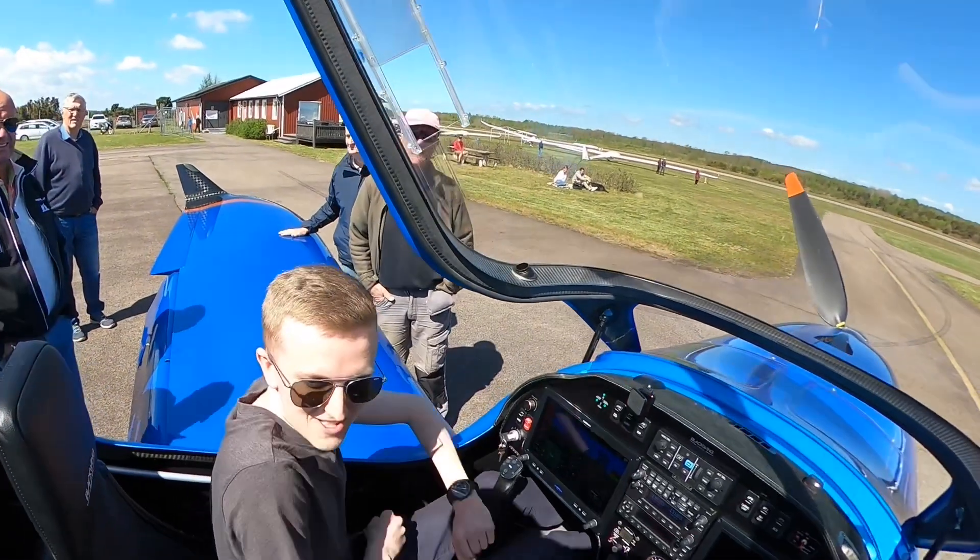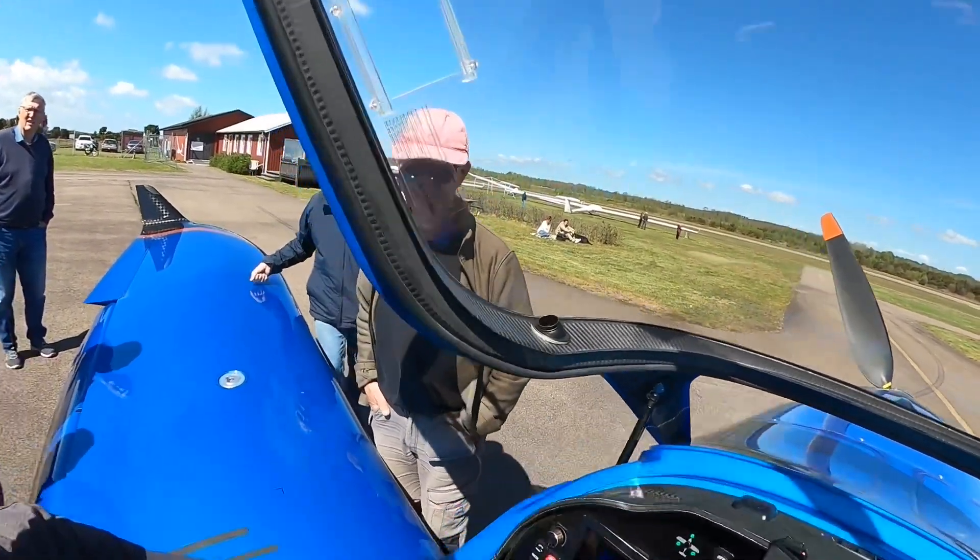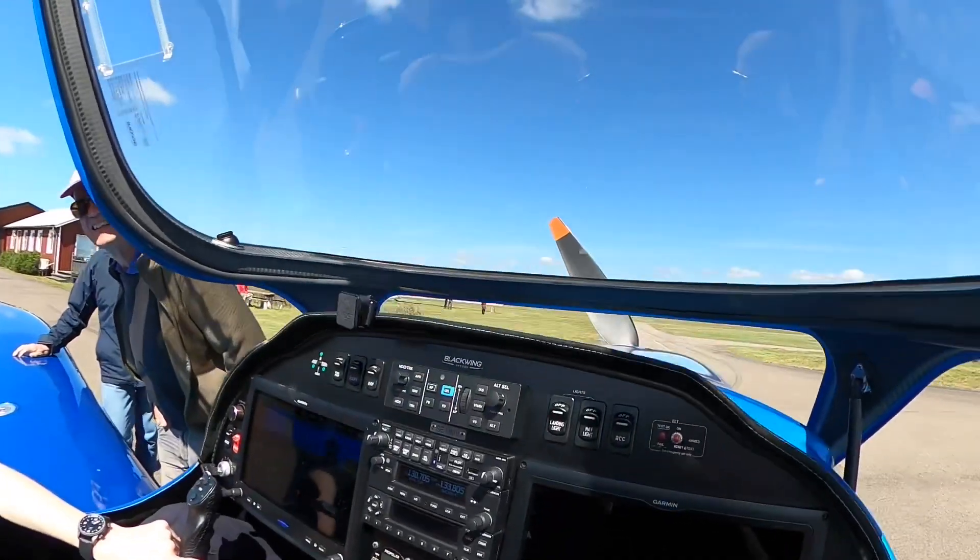Hi Elias. Welcome to the Blackwing 600 RG. Thank you very much. Let's go. Do you think the seat is okay? Because we can adjust it if you'd like. No, it's okay.